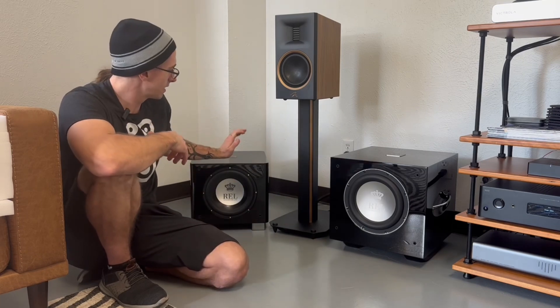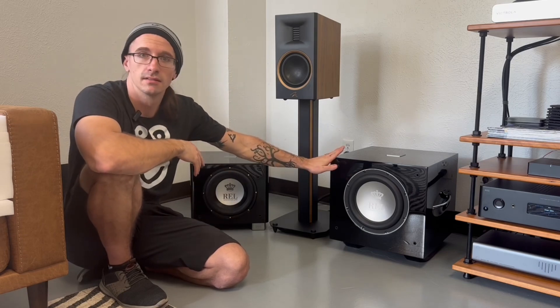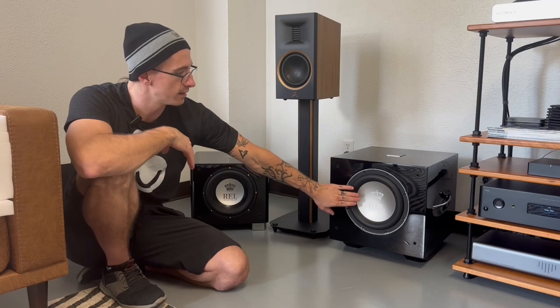Why would you choose this over either of those? Purely output. This is a subwoofer that can reach below 20 hertz — that's the audio you can feel. The T9X stops at about 26 hertz, which in most rooms is perfectly fine, but in larger rooms with higher-end speakers like Bowers & Wilkins, Focal, or Wilson, the T9X would sound bloated by comparison. The S510 is engineered to keep up with them.